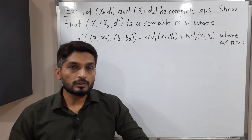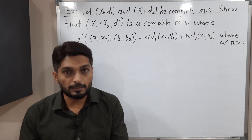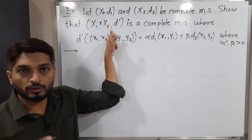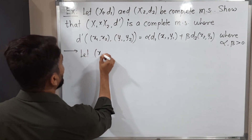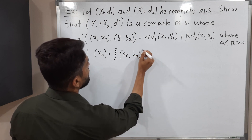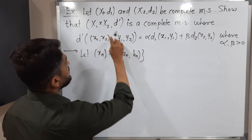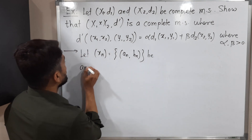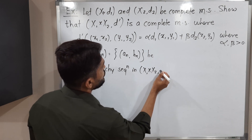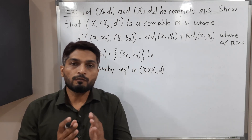Let us recall: when we say a metric space is complete, we mean every Cauchy sequence is convergent. That means we should start with any arbitrary Cauchy sequence of this metric space and prove that it is convergent. Since this is a product metric space, the sequence has two components — I will call it Xn = (an, bn), where an is an element of X1 and bn is an element of X2. So (an, bn) is any Cauchy sequence in X1 cross X2 with metric D-dash. Our target is to prove that it is convergent.